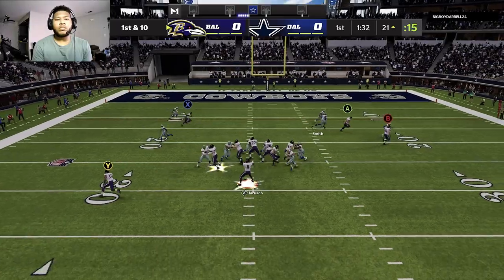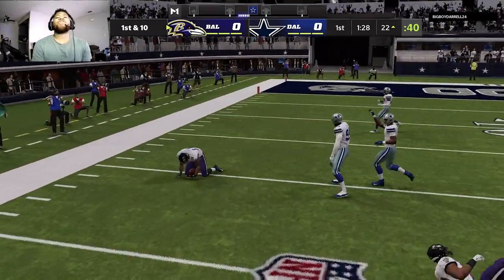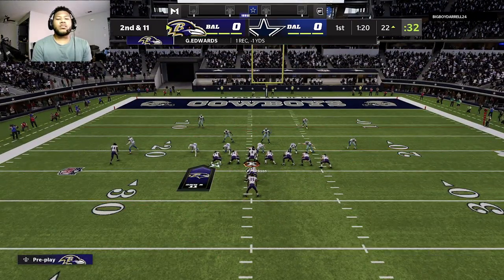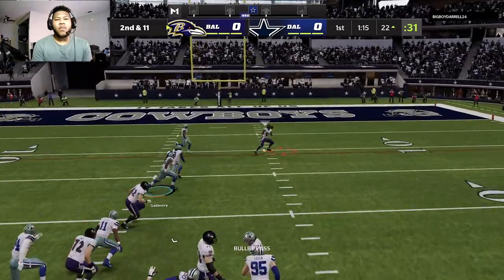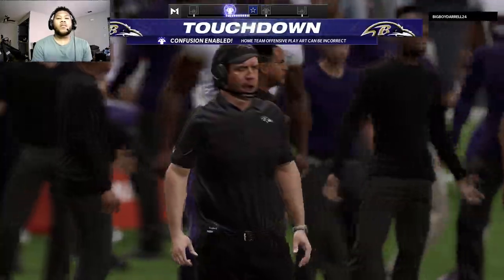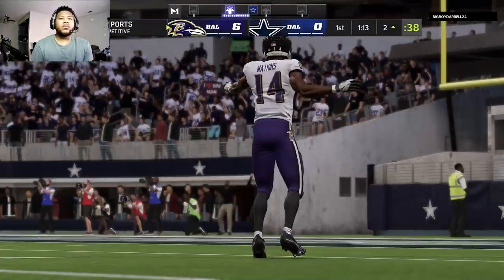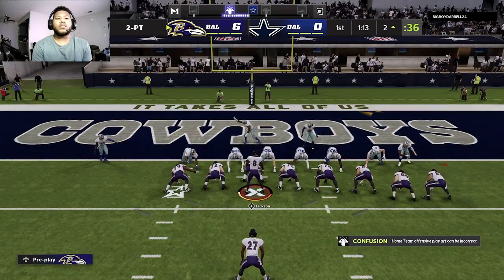Throwing now, Jackson on first down. Dumps it off to Edwards, and this one goes nowhere — losing yardage back at the 22. He was unable to shake free there. Throwing again on second down, Jackson wide open to Watkins. He's got him, and in for the Ravens. Touchdown! Sammy Watkins, a 22-yard touchdown grab. And the Ravens have taken the early lead.